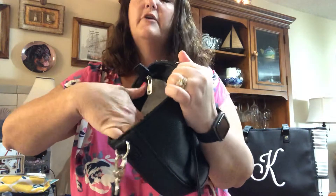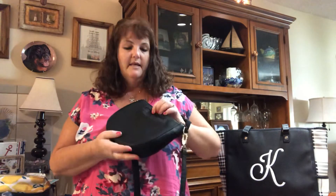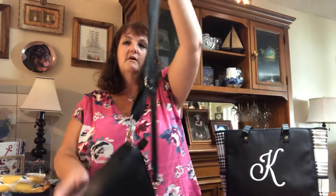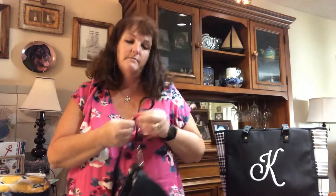It has a little pocket right there for your credit card and driver's license, if you didn't want to carry a wallet. It has a cell phone pocket on the outside to hold your phone. It also has a long strap so you can wear it as a crossbody — it hangs nice and low.